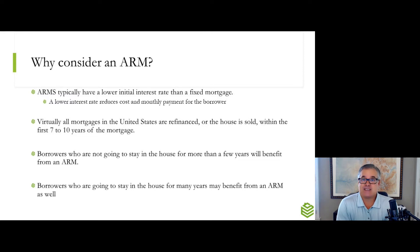That brings up the next question: why would you consider an ARM? ARMs typically will have a lower interest rate than their fixed counterparts. Let's say you get a quote for a 30-year fixed mortgage right now and then you want to quote on a 10-6 ARM — that 10-6 ARM will more than likely have a lower interest rate than the 30-year fixed. That's going to lower the cost and give a lower monthly payment for the borrower. Also, virtually all mortgages in the United States are refinanced or the house is sold within the first seven to ten years of the mortgage.